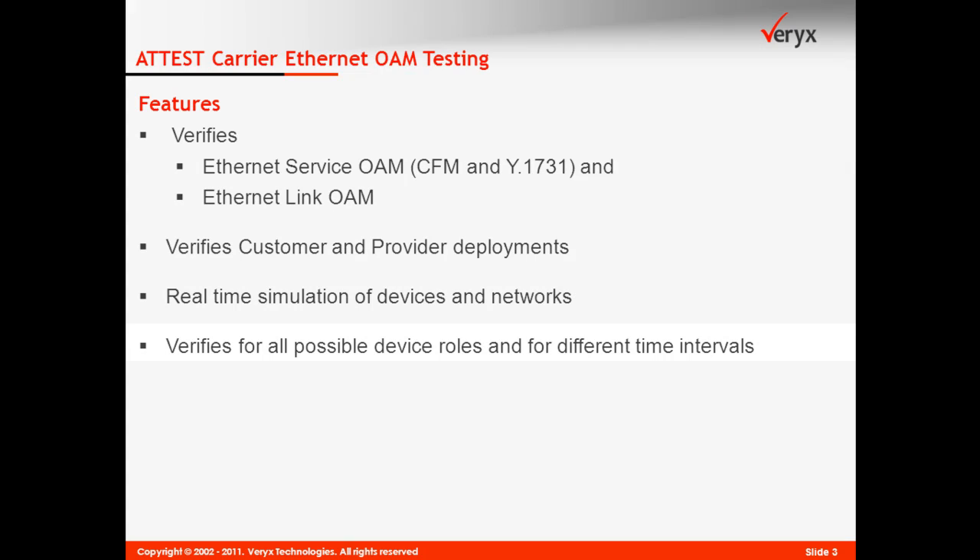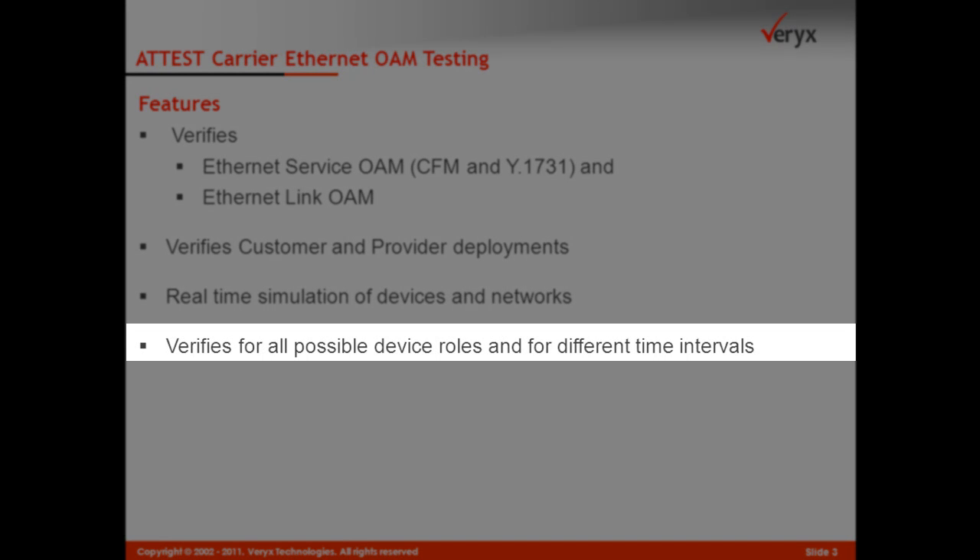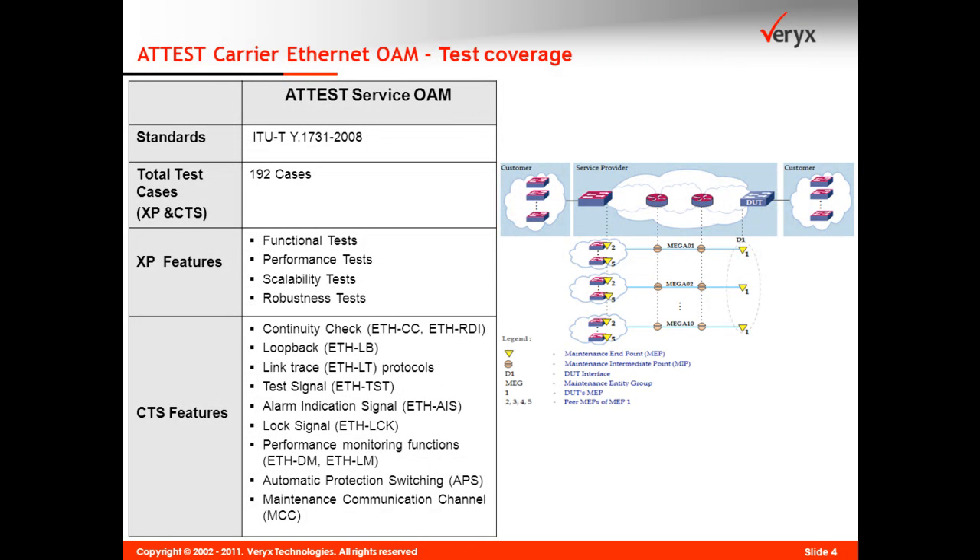Protocol functionality is verified for all possible roles and for different PDU generation time intervals. The Addis Carrier Ethernet OAM functional test suites verify deployment scenarios covering performance, scalability, and robustness aspects of service OAM and link OAM standards.